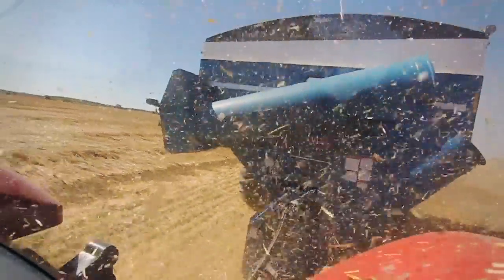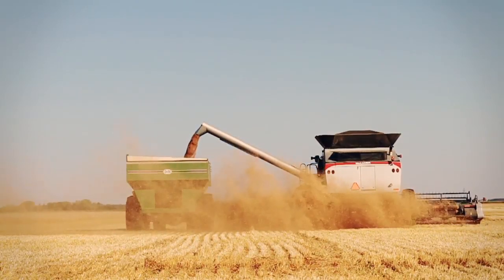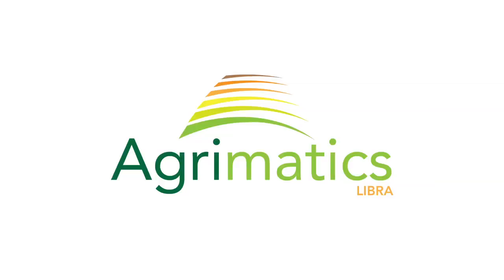Say goodbye to printers, lost tickets, USB sticks and wireless display kits. Say hello to Libra. Reliable, accessible, future-proof. Agrimatics Libra.